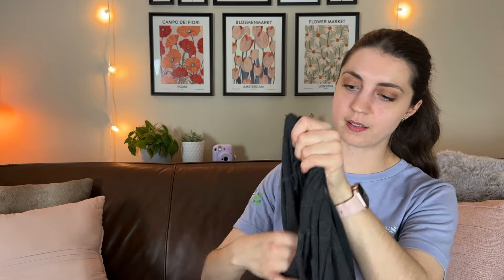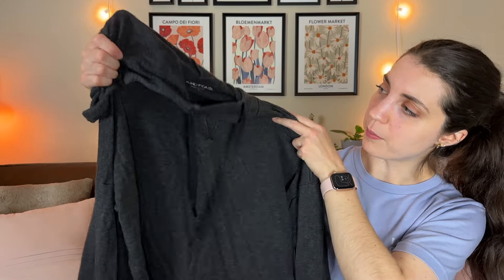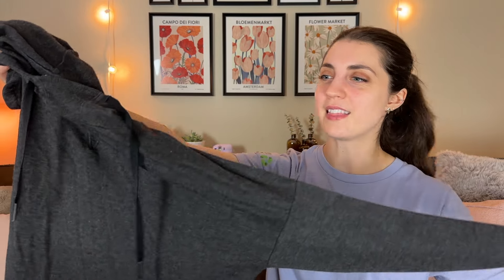Next up is this Beyond Yoga pullover hoodie — a basic but solid find. It was a Goodwill Outlet pickup so it only cost a couple dollars, and I'm expecting around a $25 to $30 sale. If you've ever felt anything by Beyond Yoga, it is incredibly soft and very high quality.